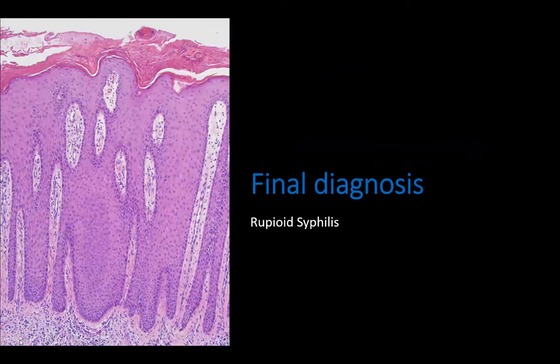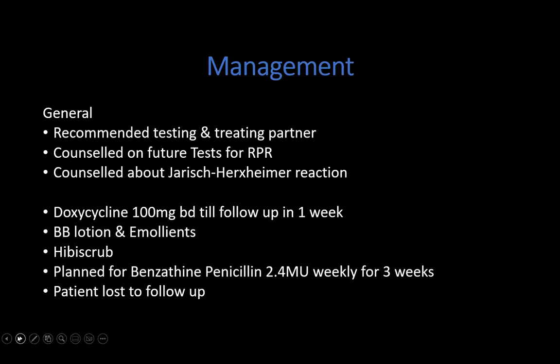This is the histology of his biopsy. On the first clinic visit, we recommended testing and treatment for his partner, counseled him on future RPR tests as well as the Jarisch-Herxheimer reaction. He received doxycycline 100mg BD for a week and was to be seen in a week for serology. He was also treated for scabies with BB lotion, emollients, and hibiscrub. This patient was planned for benzathine penicillin IMI injections, but was unfortunately lost to follow-up.